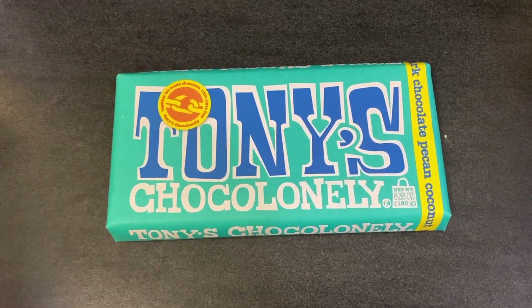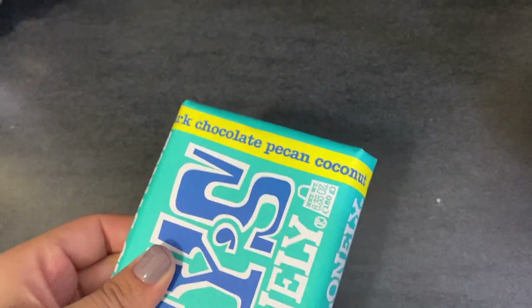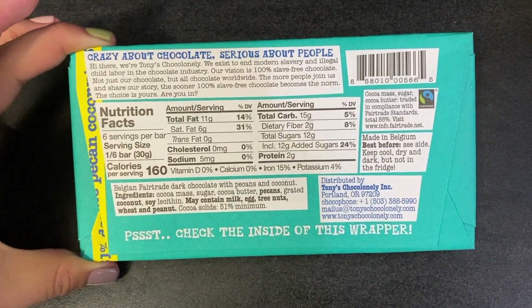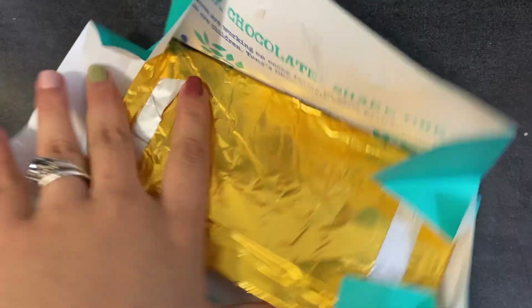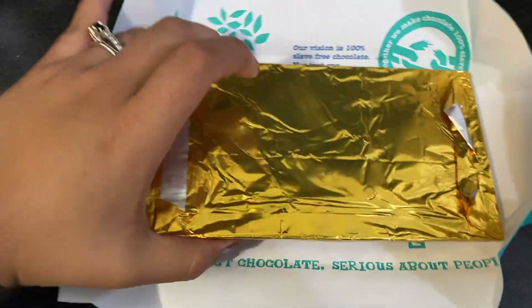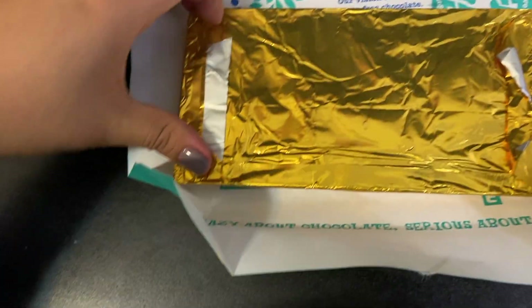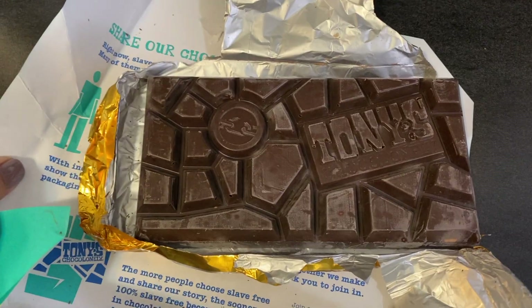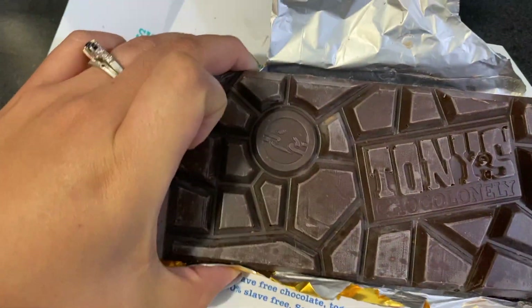I am going to be trying this Tony's chocolate — this is the dark chocolate pecan coconut. I'm just going to open it. This is what it looks like, it's pretty big, it smells pretty good.